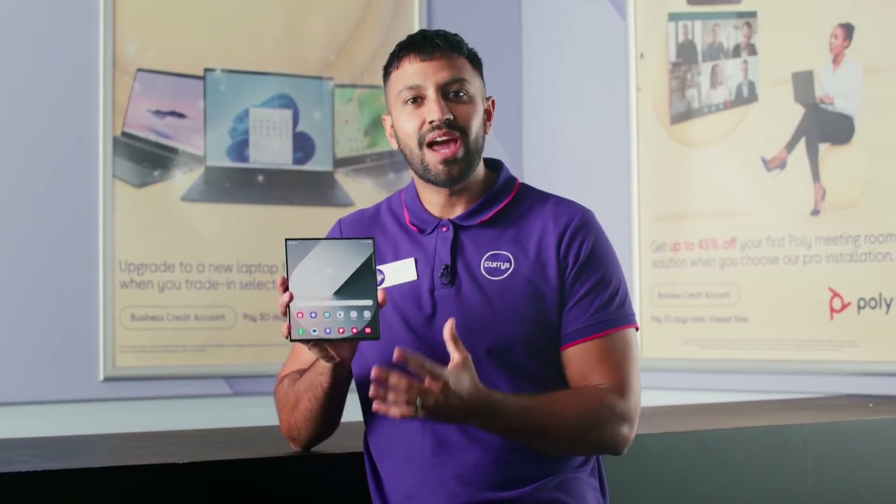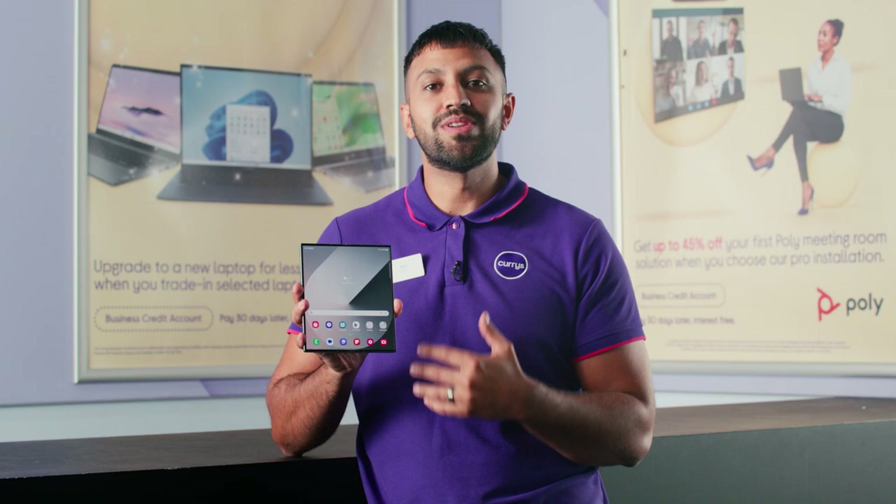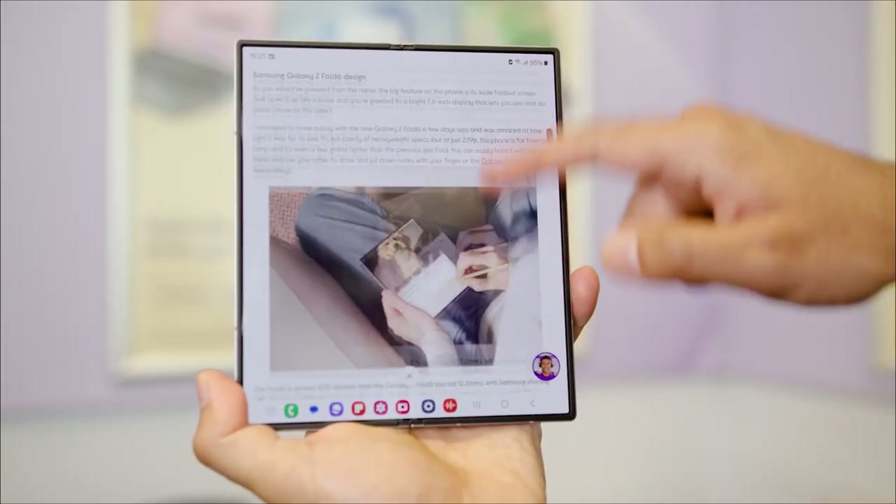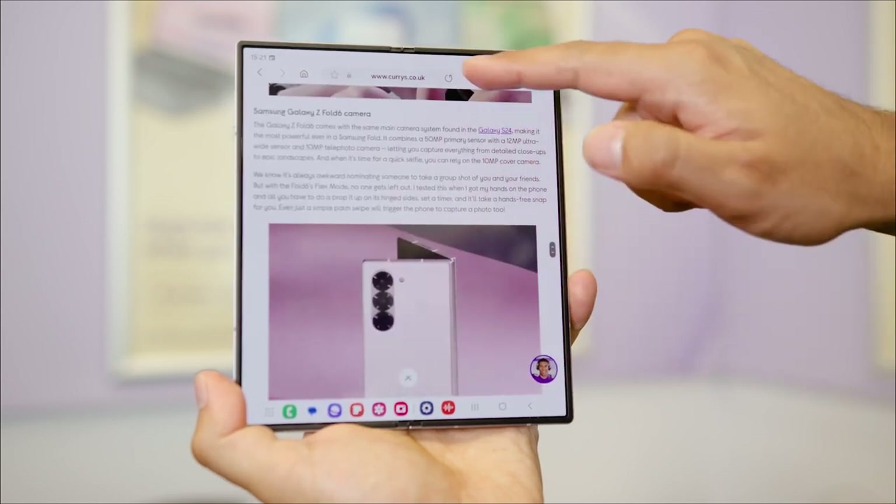Samsung have packed their new Galaxy Fold 6 full of amazing AI features that can help you improve your workload on a daily basis. Experience greater efficiencies with Browsing Assist 2 and get summaries of industry news and reports in an instant.